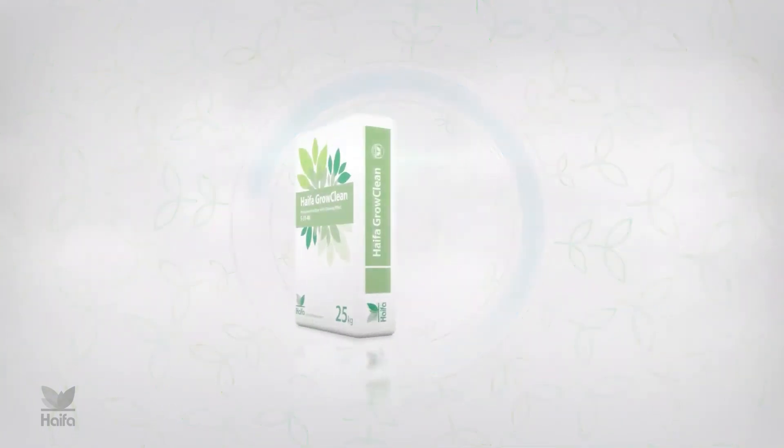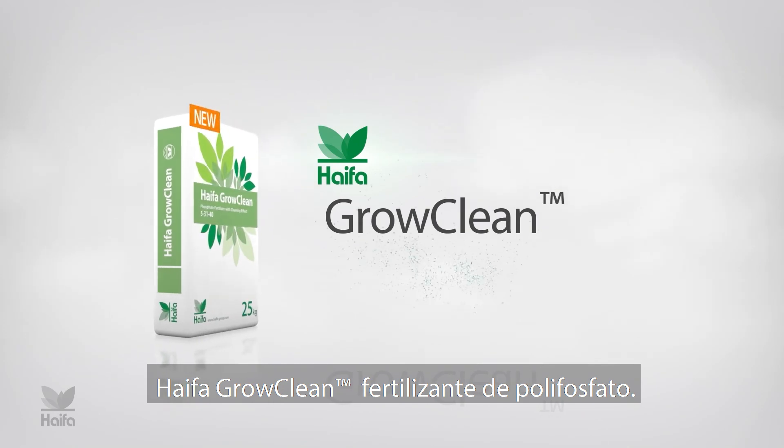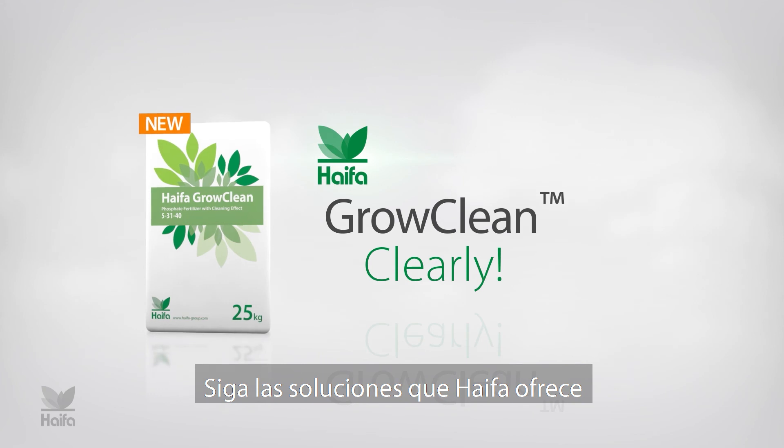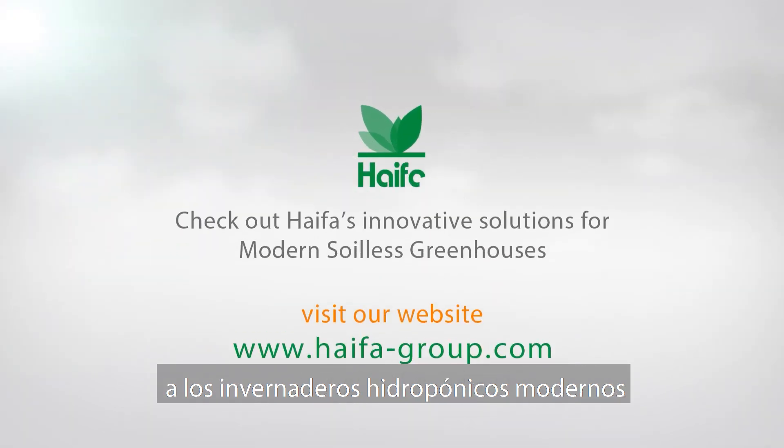When the system is free of insoluble compounds, it works properly and the crops enjoy improved phosphate availability and precise nutrition. Hypha Grow Clean polyphosphate fertilizer — check out Hypha's innovative solutions for modern soilless greenhouses.